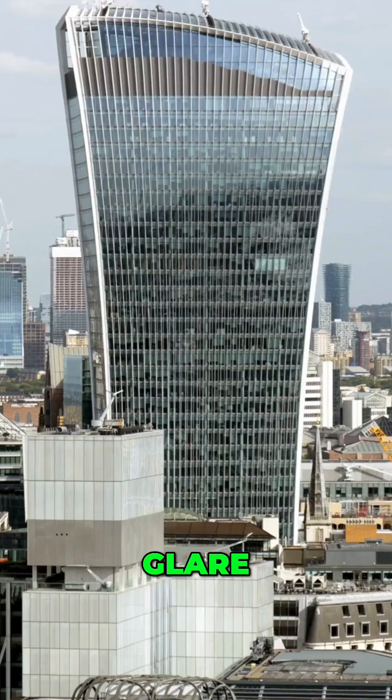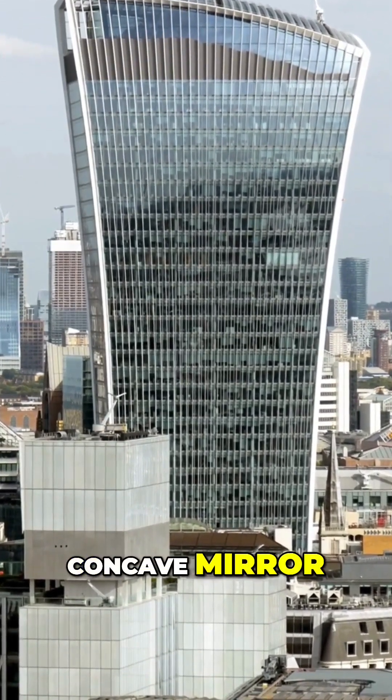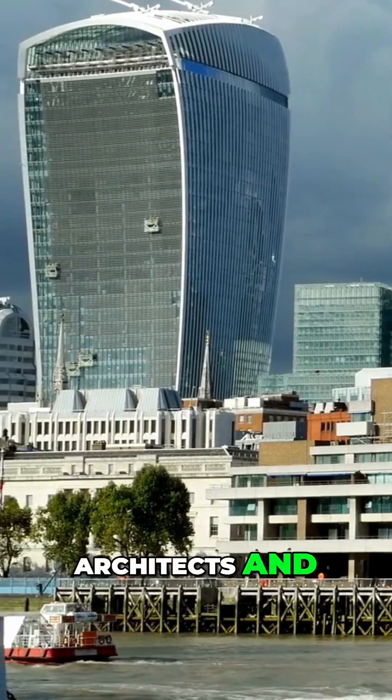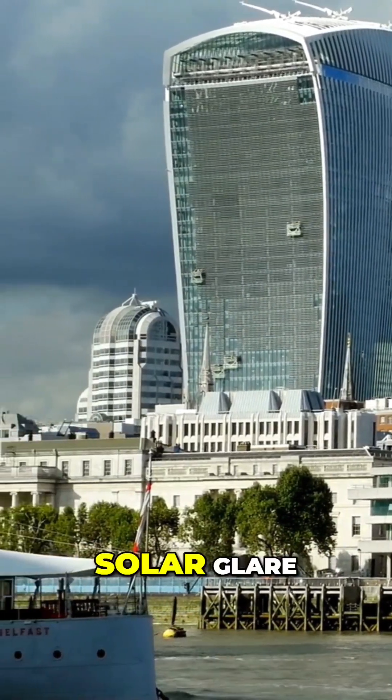Scientific analysis revealed that the curved glass facade acted as a concave mirror, focusing sunlight into a concentrated beam that significantly raised local temperatures. Architects and engineers swiftly collaborated on a permanent solution to mitigate the solar glare.